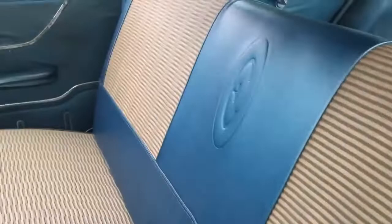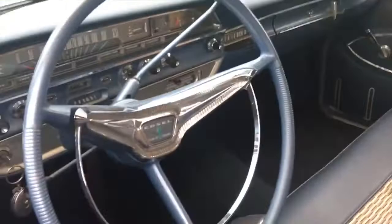This beautiful blue color — it says 'E' right there in the middle. Love the door panels, and look at this dash!